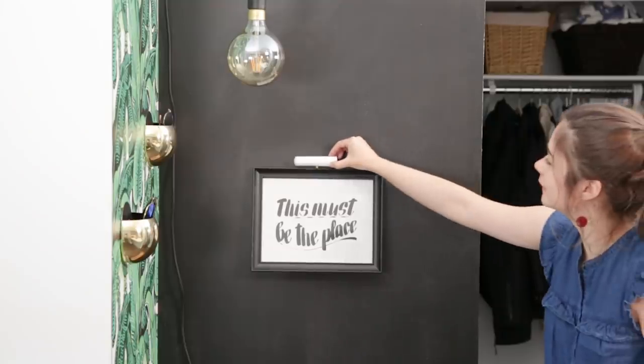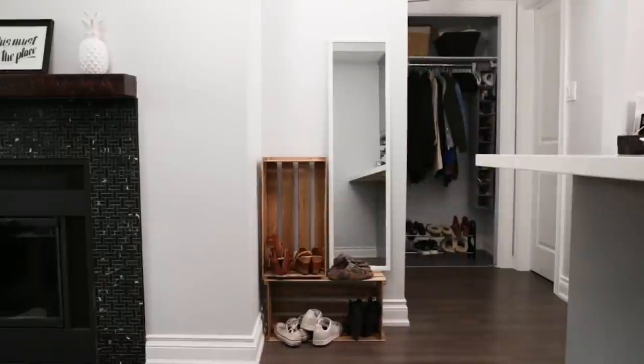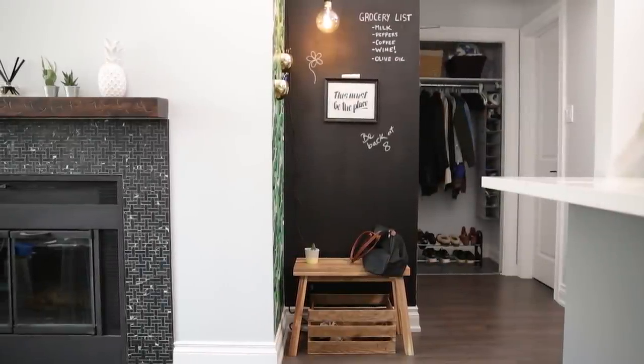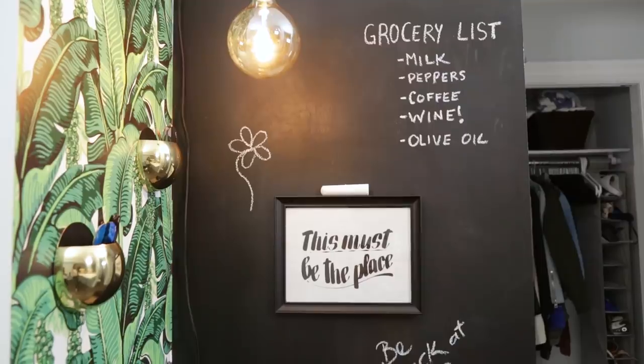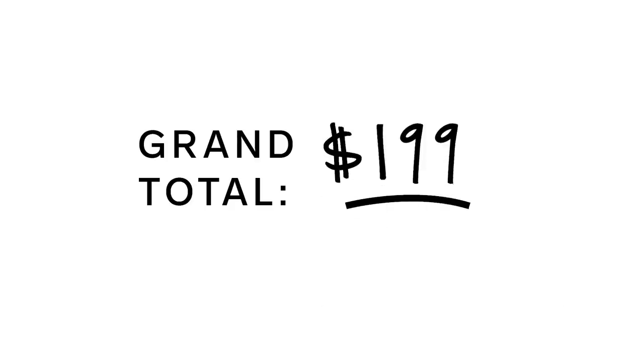I'm placing this really cute art print to cover this white eyesore. There you have it, a completely transformed entryway under $200. If you liked any of the products, they'll all be linked in the description box below. Be sure to like this video, subscribe to our YouTube channel, and comment if you have any questions. See you next time.